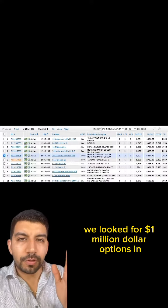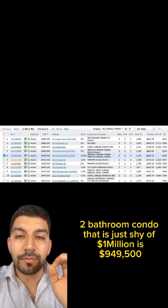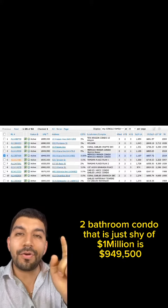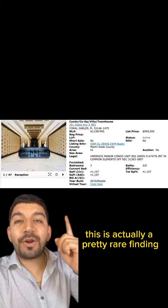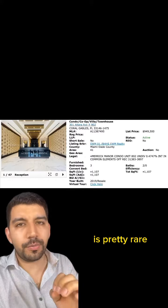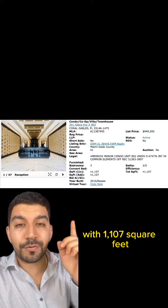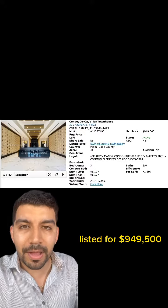We looked for $1 million options in the Coral Gables area and found this amazing three-bedroom, two-bathroom condo. Finding new buildings from 2019 like this one is pretty rare. This condo is three bedrooms, two bathrooms with 1,107 square feet, listed for $949,500.